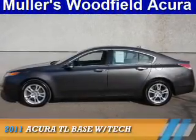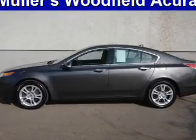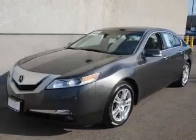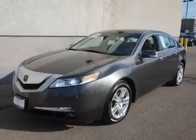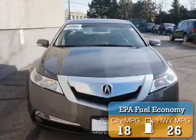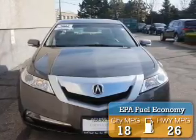Presenting the 2011 Acura TL. It's powered by front wheel drive, a 3.5-liter 6-cylinder engine, and a 5-speed automatic transmission. Great fuel efficiency saves you money by requiring fewer trips to the gas station.